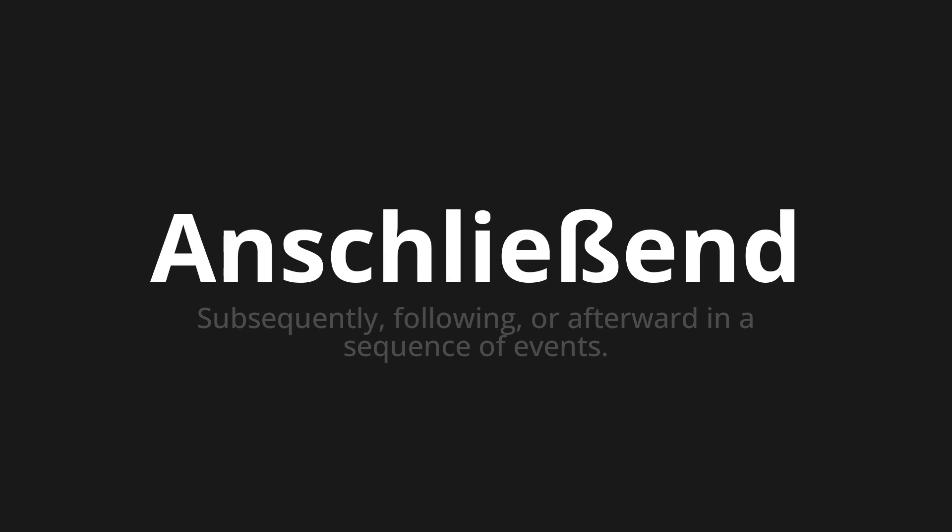Let's say it all together. Anschließend. Anschließend. One more time. Anschließend.